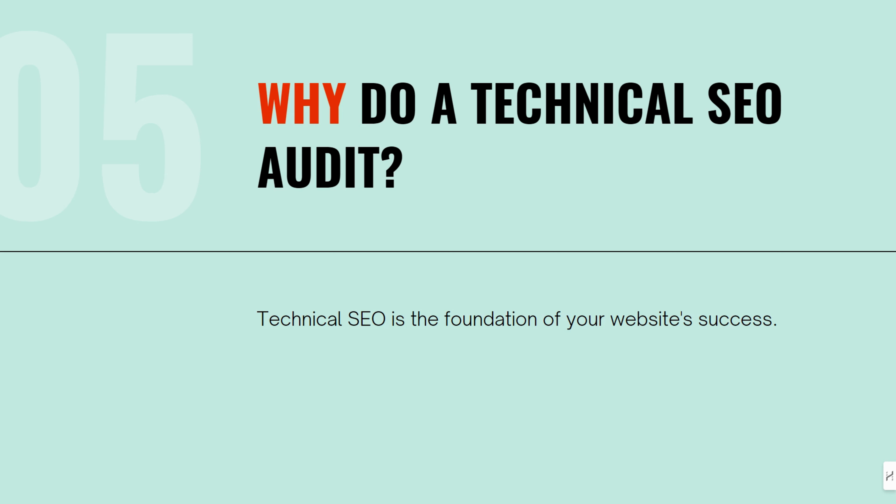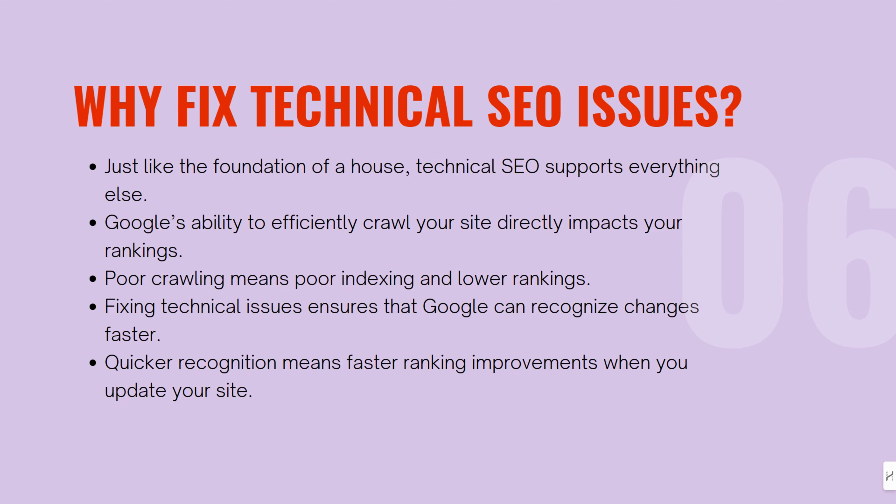It's even more important to have a technically sound site because Google can recognize the changes you make much faster. This means that all your hard work on content and backlinks will pay off sooner. So fix those technical issues and you'll start seeing results a lot quicker.